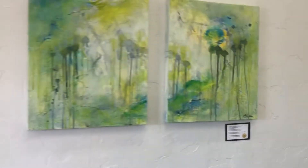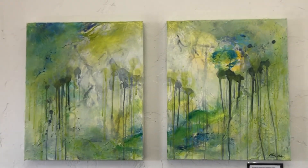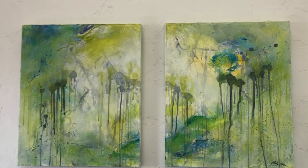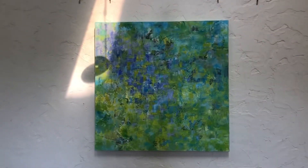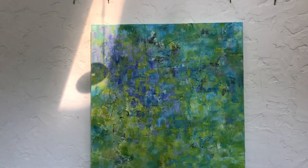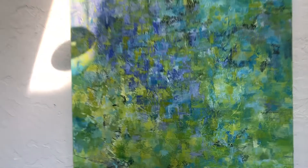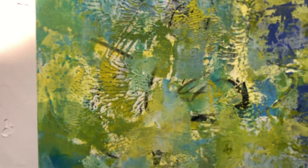Another diptych — 'Welcoming the Cooling Mist.' It has a lot of depth to it and a lot of space for interpretation. And 'A Secret Garden in Green,' which also has a lot of little plant-life-like motion in there.